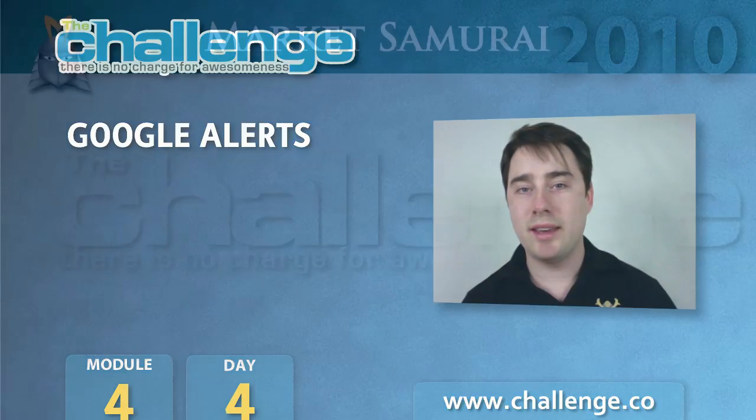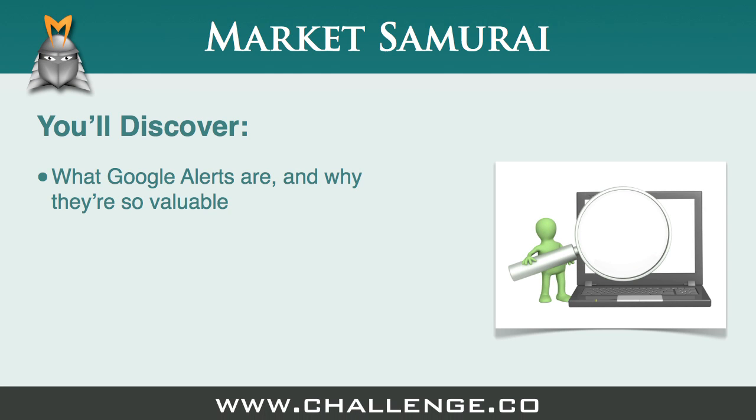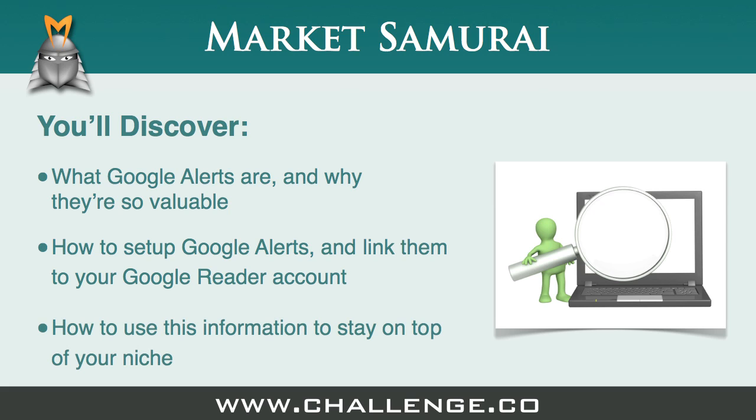But now there's an easy way. In this video you'll discover what are Google Alerts and why are they valuable, how to set up Google Alerts and link them to your Google Reader account, and how to use this information to stay on top of your niche.